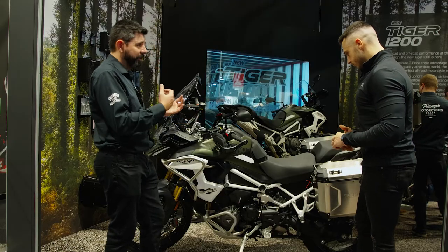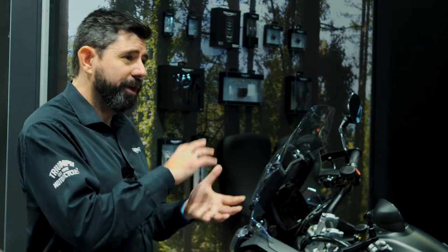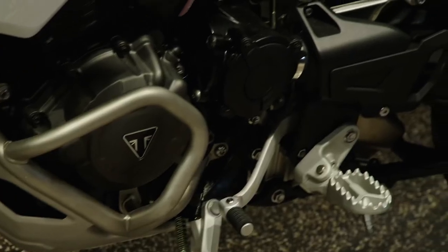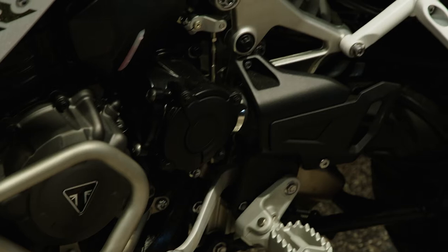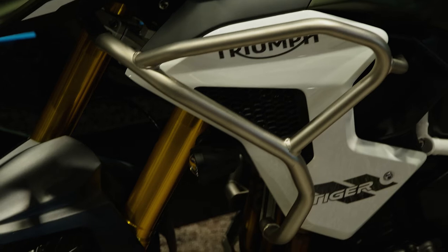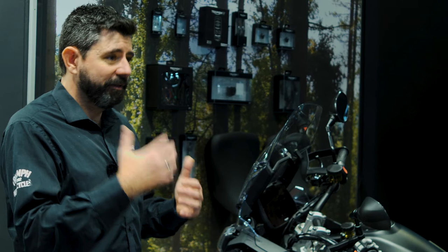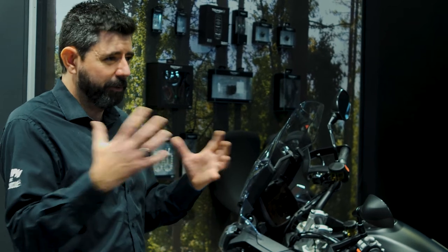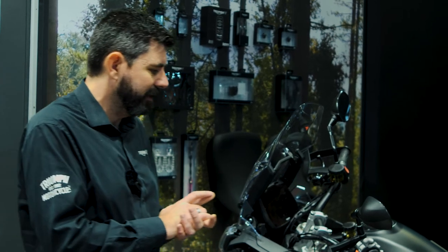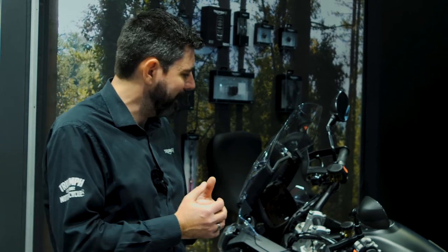Aside from the weight reduction there's been a big focus on performance as well. We've got the new 1200cc engine which is all new — it features the T-plane crank which we first launched on the new Tiger 900, and that was really well received. It brings that low-down torque and tractability you'd get with a twin, combined with the triple top-end we really like, so it's a best-of-all-worlds setup giving really lively performance and a great character to the soundtrack.